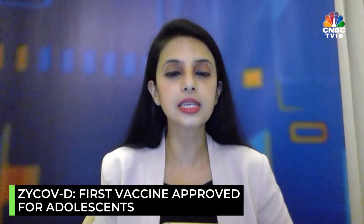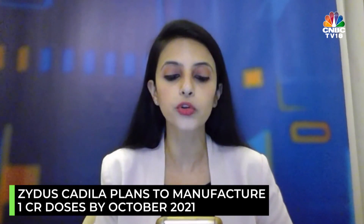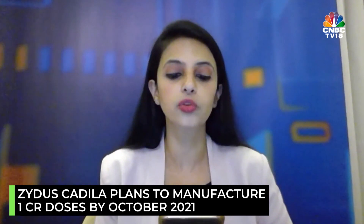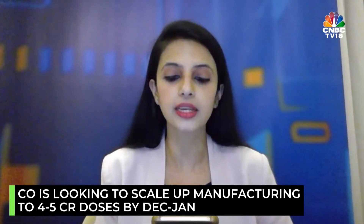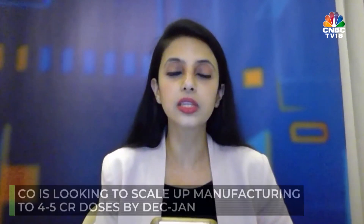The company is looking to manufacture 1 crore doses by October, and scale it up to around 4 to 5 crore doses by December of this year or January 2022. In terms of pricing, that is not decided, and neither is the distribution. We'll probably get more clarity on these details in the next 7 to 10 days.